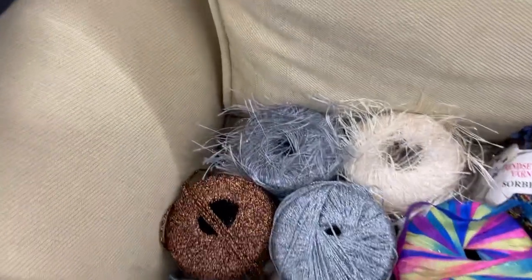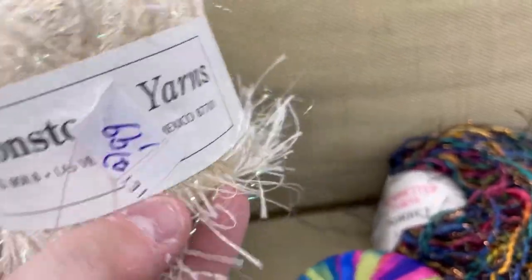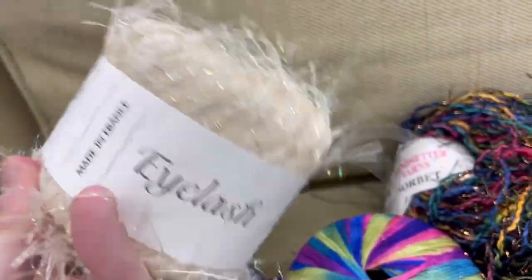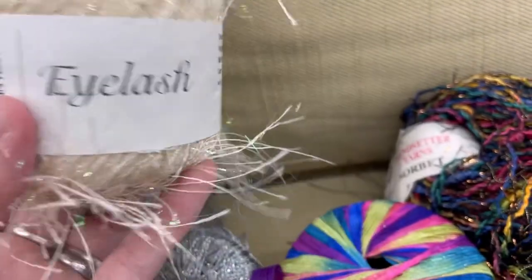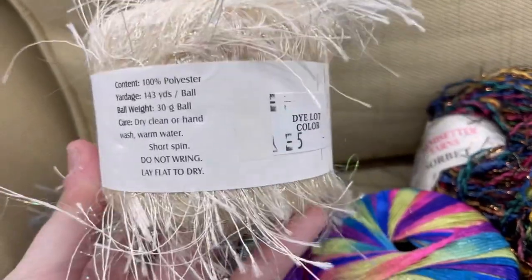I'm going to start here with the singletons first. This is amazing — this is some yarn I've never heard of before. It's called Ironstone Yarns from Las Vegas. Has anybody ever heard of this brand? Pretty sure it's from an LYS, made in France. You don't see that very often. Eyelash yarn, 143 yards on this ball.